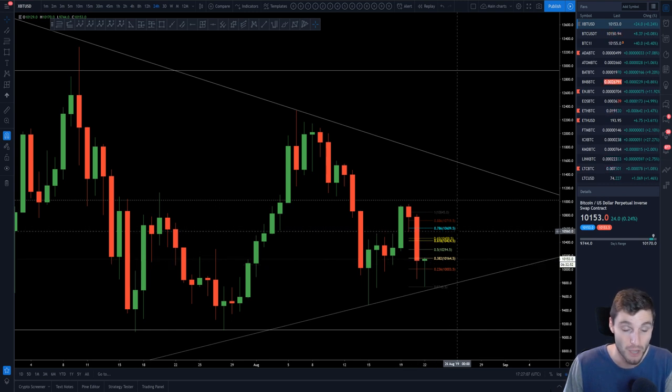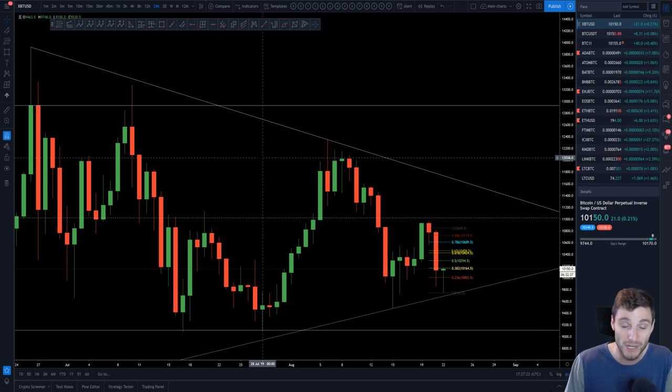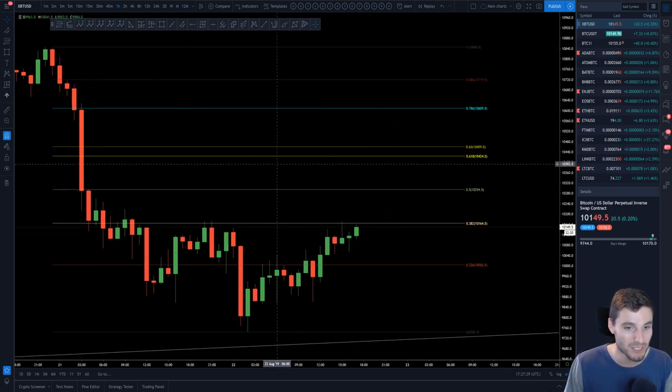The bullish candlestick should hopefully give some continuation to the upside. It has bounced off 9,750, which has been a key level — clearly acting as support, then resistance, then support again. So for day trading, this has been a good level to trade off of. Overall, a very green day.